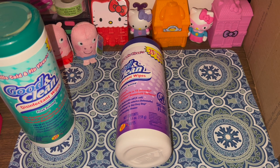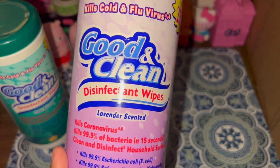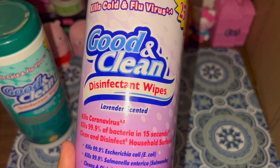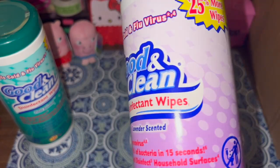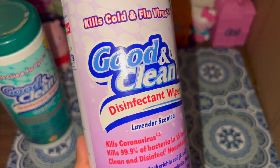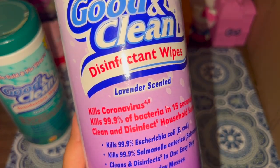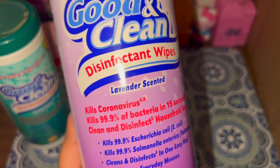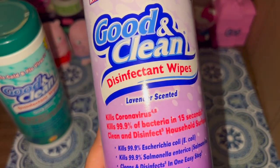Scents actually motivate you to clean, so hopefully these will help. It says it kills COVID and 99.9% of bacteria in 15 seconds — about as long as you can sing the Happy Birthday song. It also says it kills E. coli and salmonella and disinfects household surfaces.